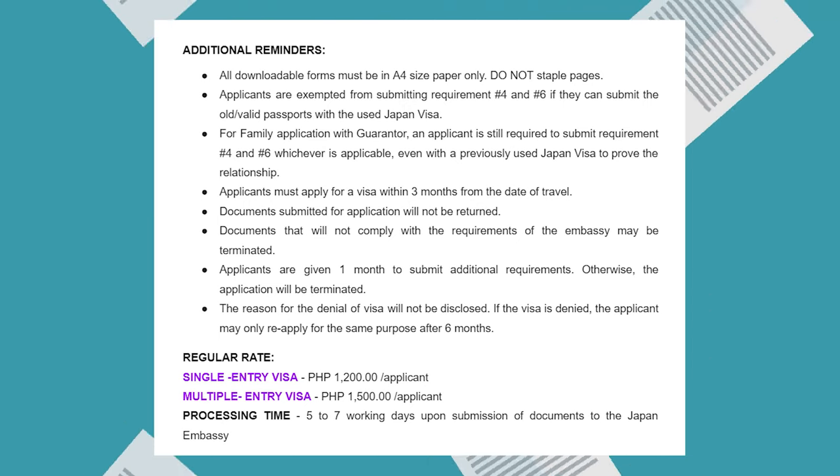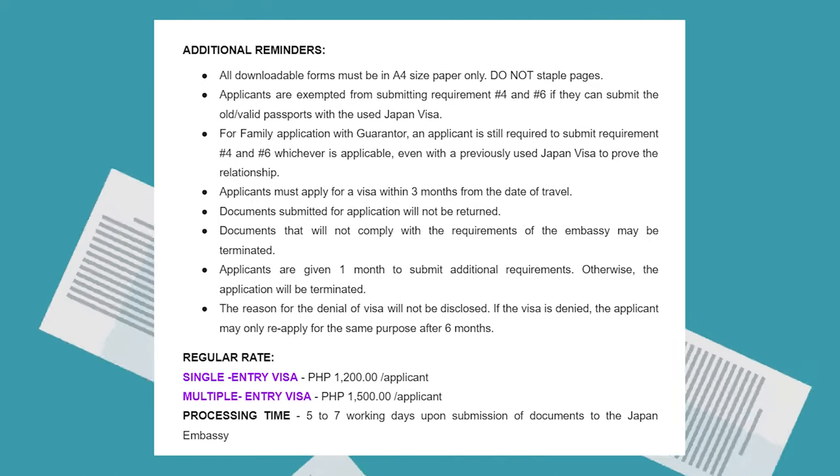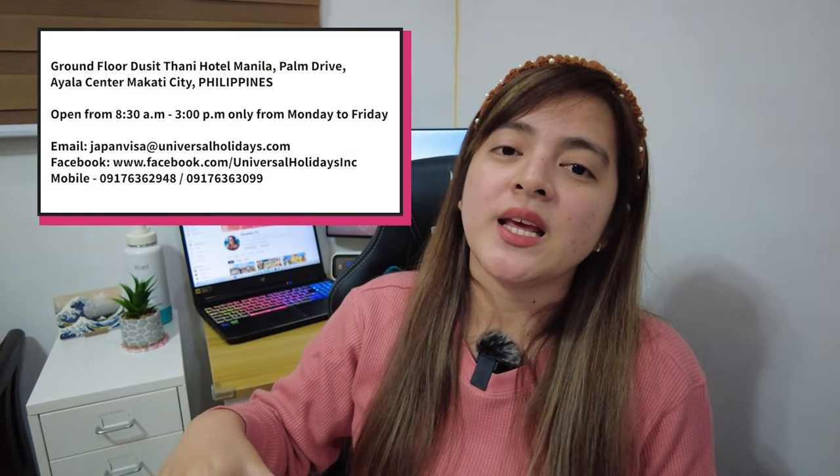I'll flash the remaining details on screen so you can read them — there are things you should remember. And now the reveal of where we applied for our Japan visa: we applied at UHI Universal Holidays Incorporated. They are located on the ground floor of Ducet Tani in Makati City. For the visa application, we applied via online. I'll link the website below where you can apply online — since we were busy with work and UHI only accepts walk-ins on weekdays, we decided to apply online, which was much better for our schedule.